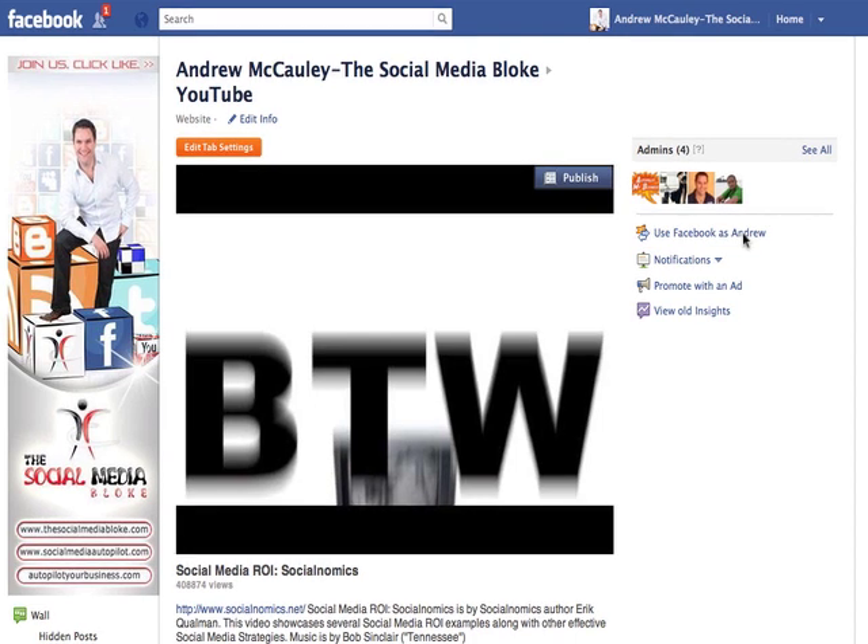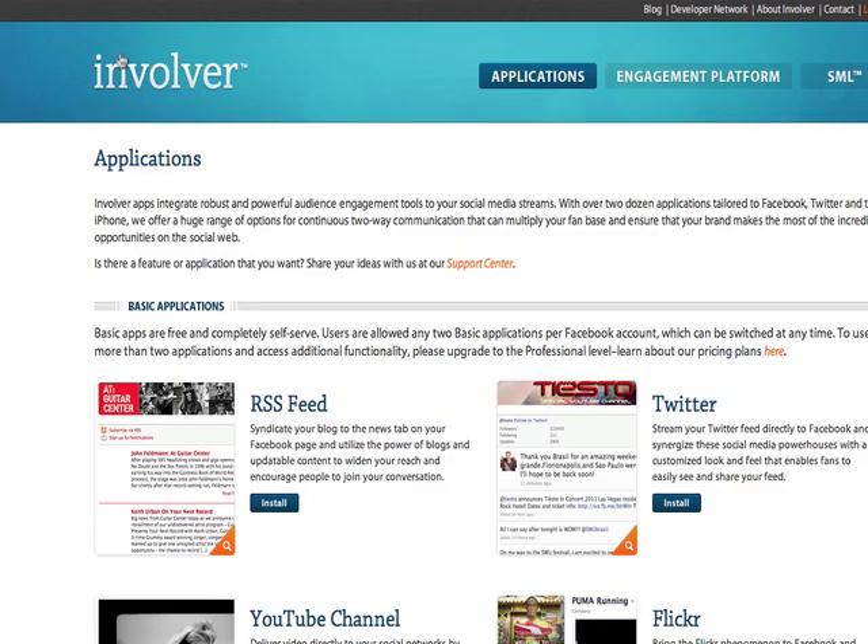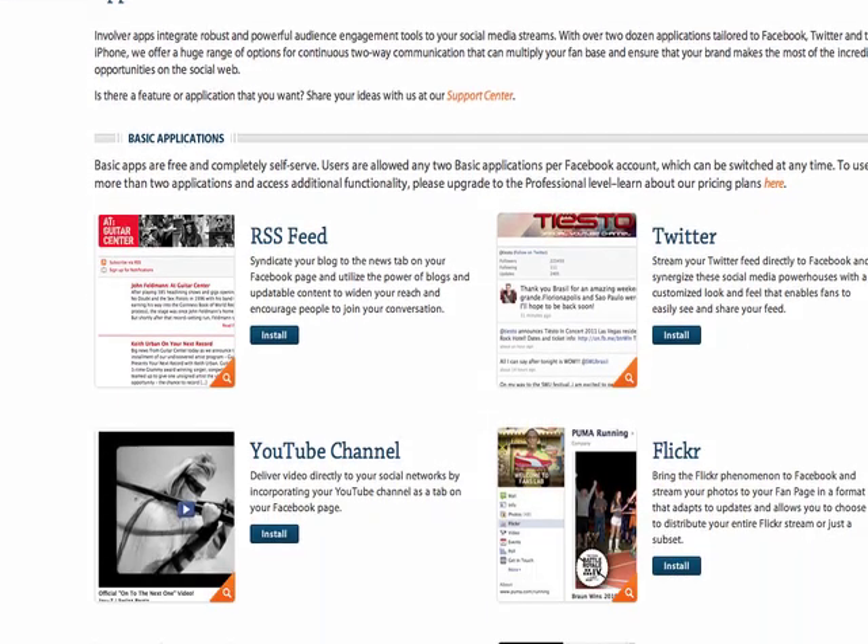There are some great apps that let you put YouTube videos directly inside your Facebook page without you having to do any extra work. One of those apps that I like to use is an app called Involver. Involver.com has a whole range of different applications that you can use for different things.